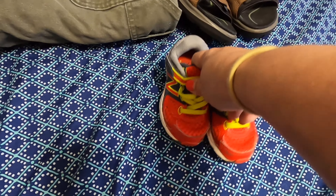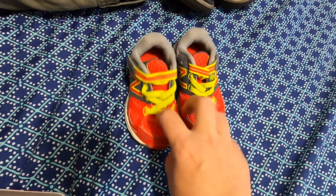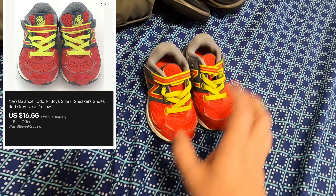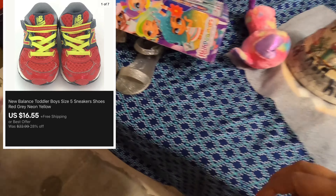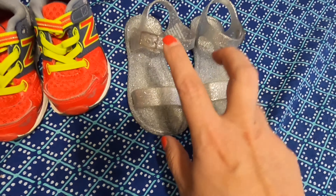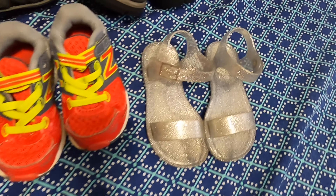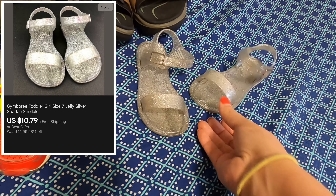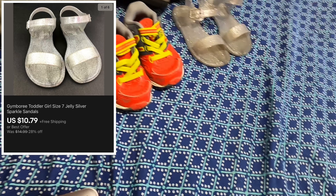Next item was these little kids shoes right here — sold for $16.55 with free shipping. I also sold some other kids shoes, these little jellies right here, sold for $10.79 with free shipping. I think shipping will be about $2, so not bad — those cost me a dollar.